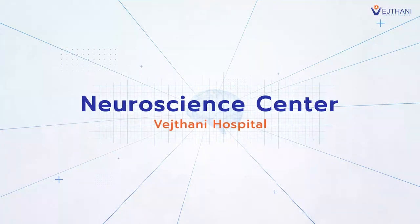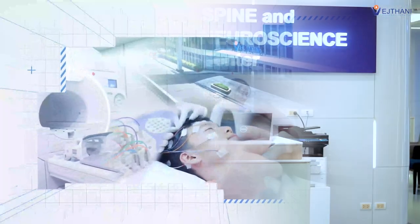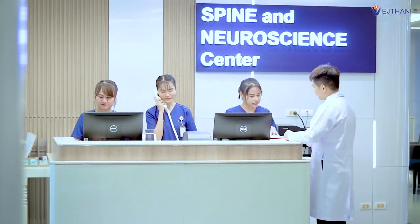Neuroscience Center at Veghtani Hospital is well equipped with cutting-edge medical technologies for optimal diagnosis and treatment of neurological diseases.